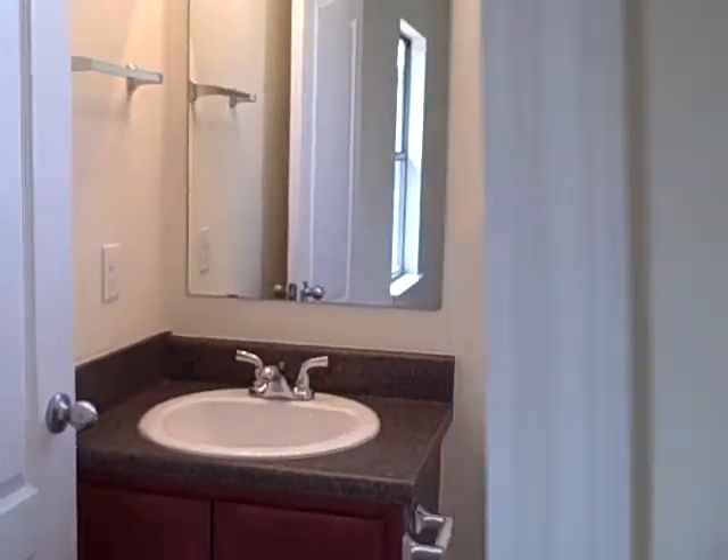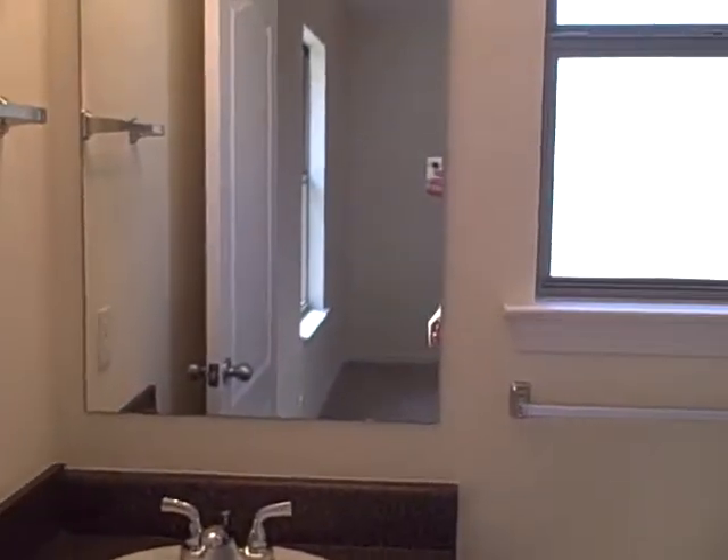Master bedroom. Nice walk-in closet. This is a very affordable home in the Maple Oaks subdivision. Tub shower built in.